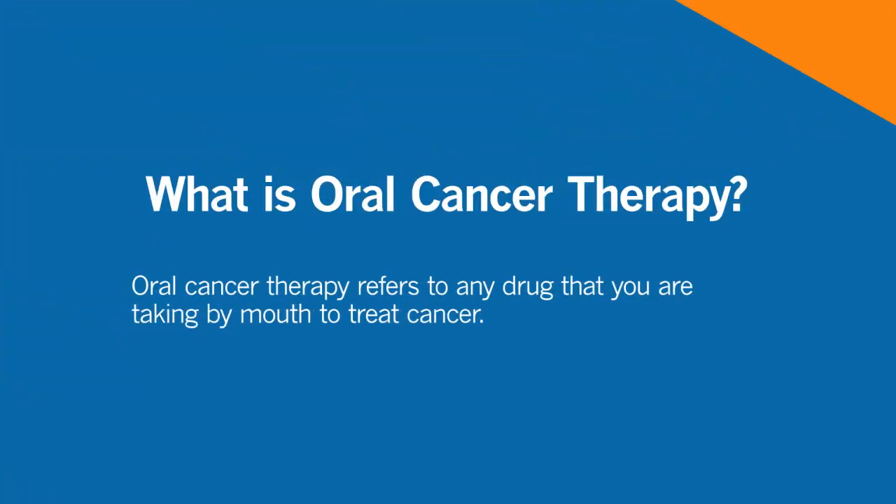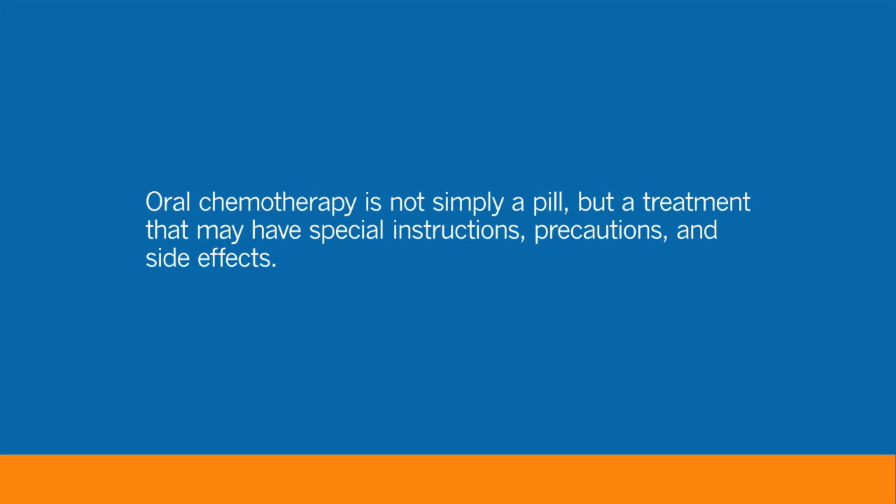Oral chemotherapy refers to any drugs that you are taking by mouth to treat cancer. Many of our newer drugs are considered to be given orally — they are in pill form or capsule form. Oral chemotherapy is just as effective as many of the drugs that we give by the intravenous form. We treat many tumor types, and it really is dependent on the type of cancer you have. Your physician would meet with you and see if you are a candidate for oral versus IV — it's not necessarily one is better than the other; it's just a matter of what's best for your cancer.